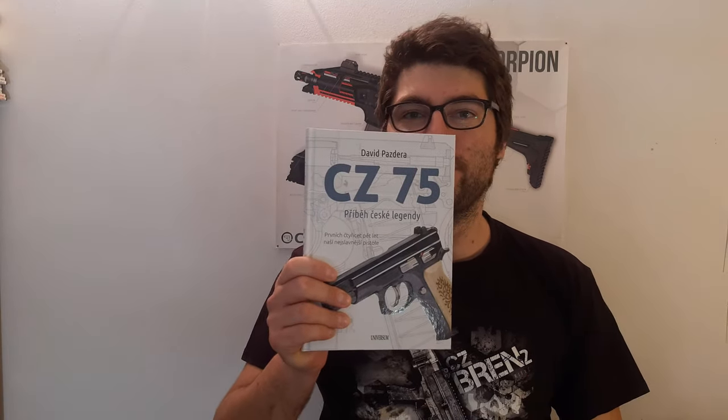A couple of months ago there was a book published on the history of the CZ75. I bought the book, went through it — it's awesome. It provides a lot of details, a lot of information, pictures. So if you are Czech-speaking, go ahead and buy this book. It will tell you a lot more than you already know about the CZ75.